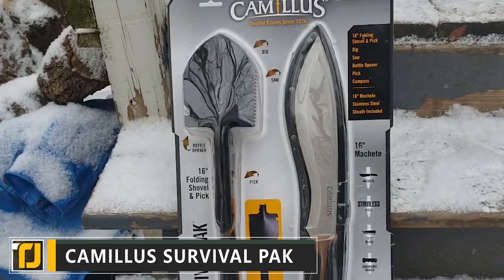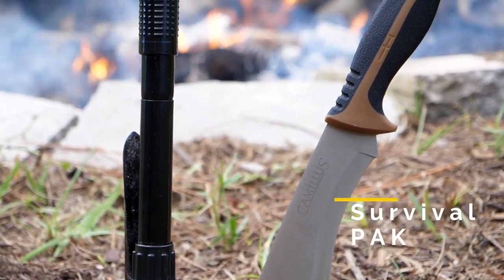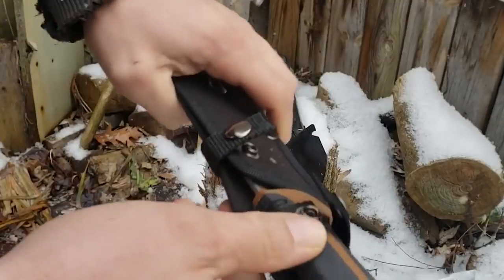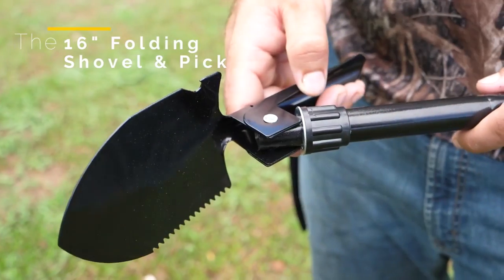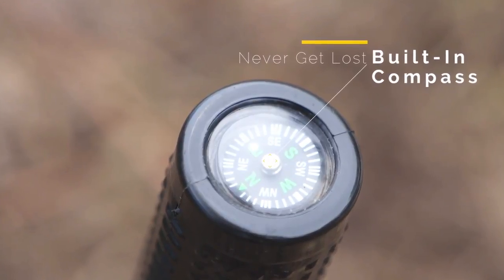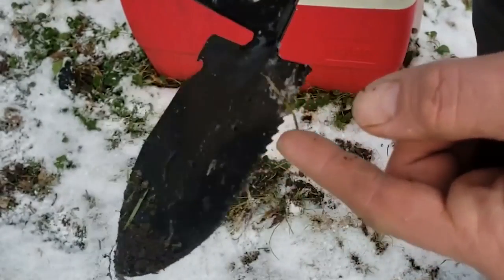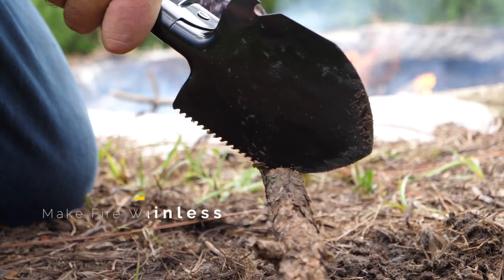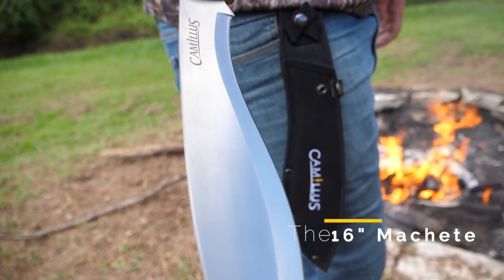Number 4: Camillus Survival Pack. The number one rule of camping survival is to be prepared — that means bringing the right tools with you no matter what the task. The Camillus Survival Pack gives you the right equipment to take on whatever nature throws at you. Included is a 16-inch folding shovel with a pick attachment and a 16-inch stainless steel machete. The Shovel Pick comes with a compass embedded into the base of the handle. It also incorporates a built-in bottle opener, so you'll never be stuck without one. If the 16-inch machete can't hack its way through, the saw integrated into the shovel blade is up to the task.